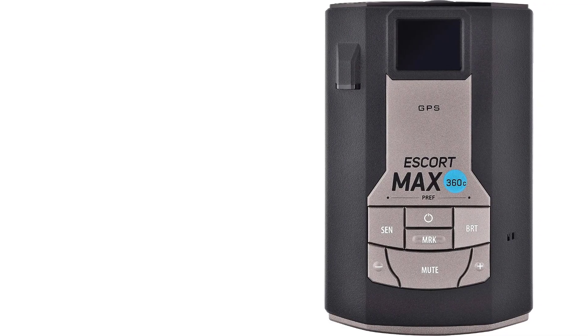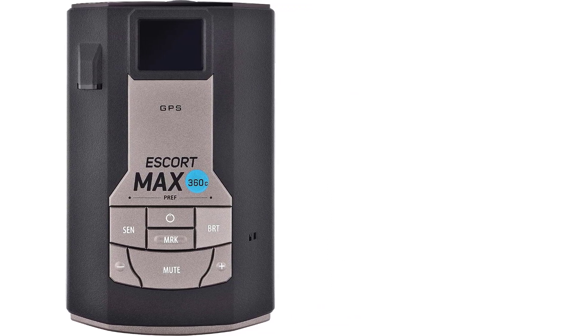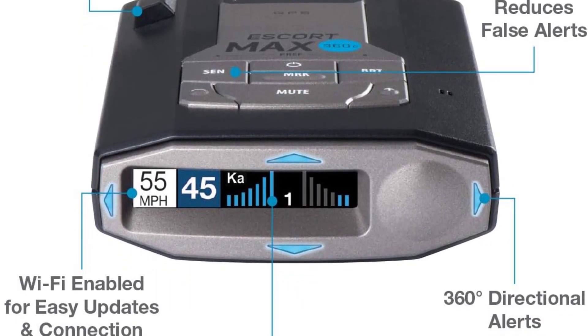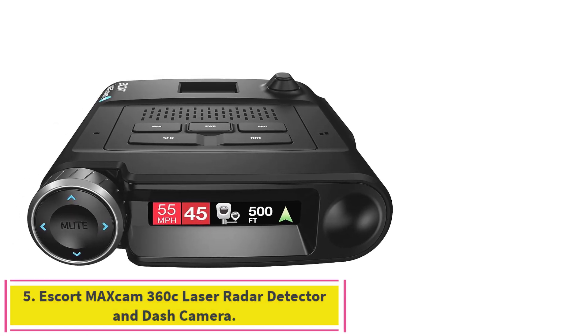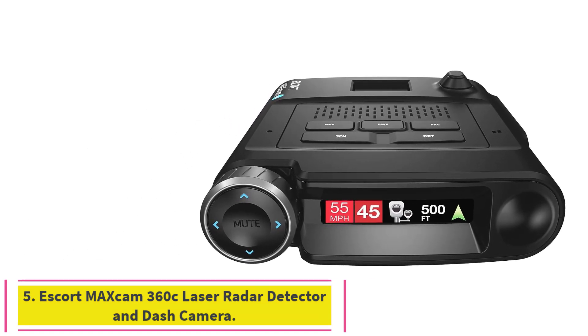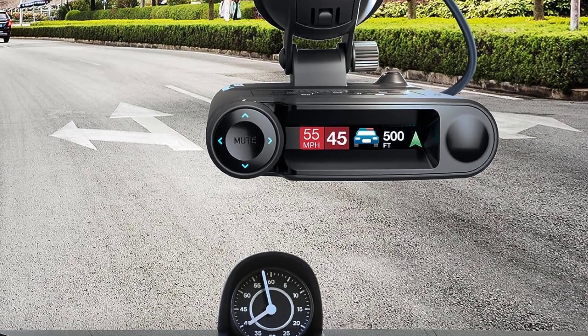The Escort Max 360c comes with a convenient travel case, a Smart Cord USB with auto mute for power, and an EasyMag escort radar detector mount for easy installation.